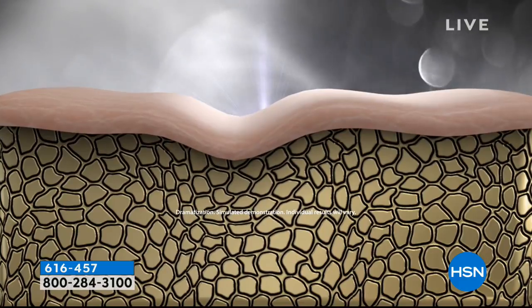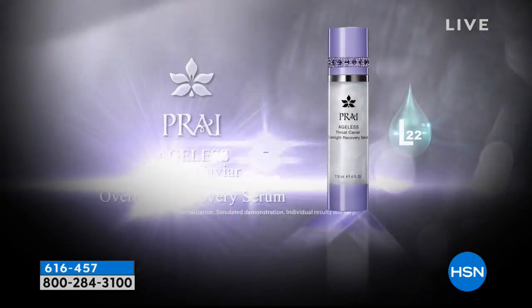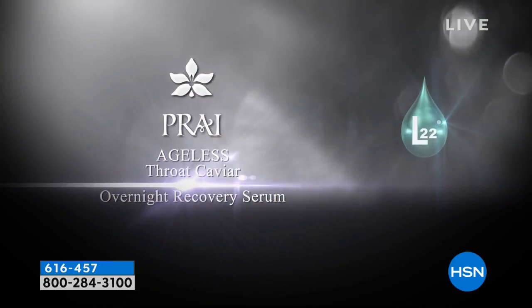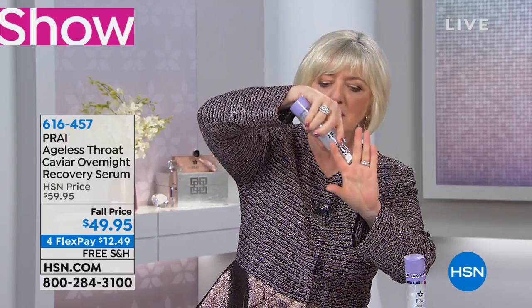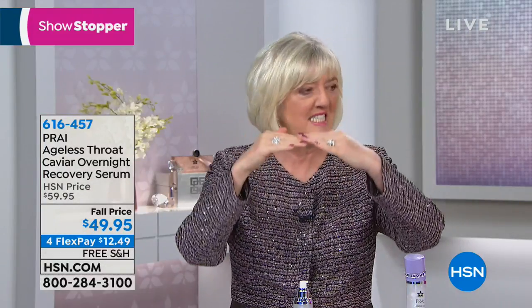Look at the before-and-after: the double chin, the turkey neck, the chicken skin texture — and look at how much smoother and more plump the after is. This is what we mean when we say that skin is vulnerable, delicate, and crepey. Look at this woman in her 80s — under her chin, the most puckered, crepey skin — almost like a ruffle — and look at how the product irons it out after. Very dramatic.